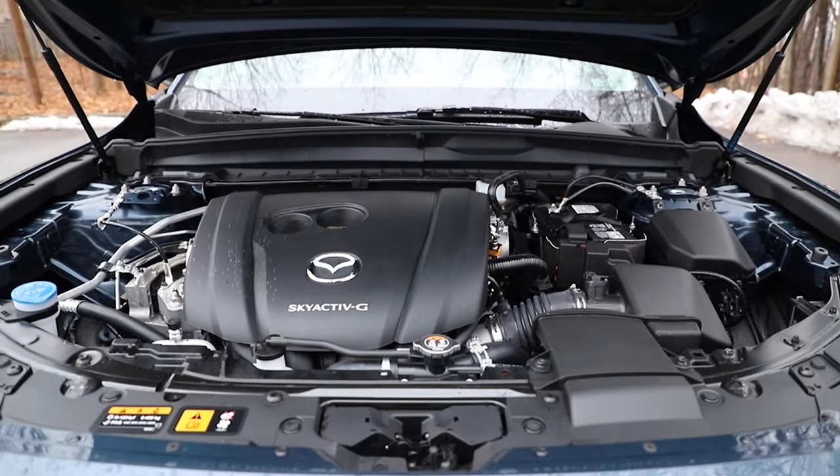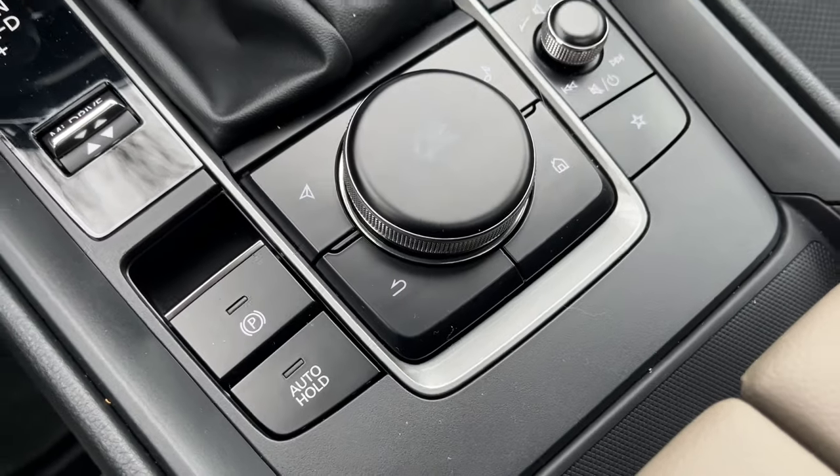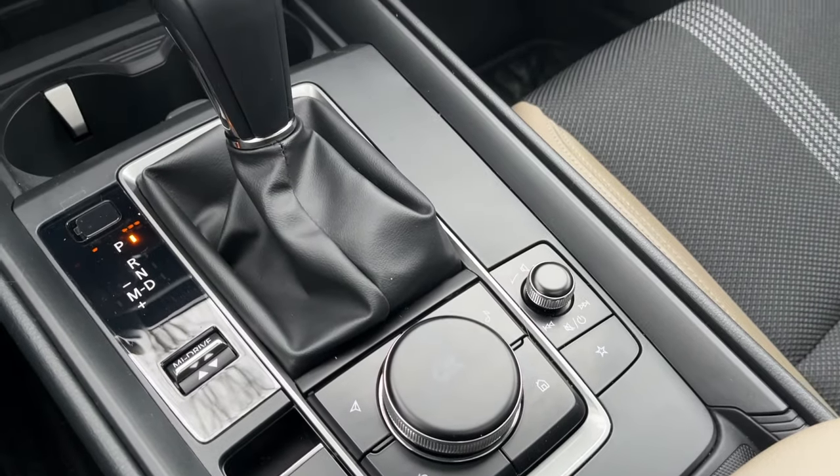I'm happy with the six-speed automatic and the trade-off of paying a little more at the pump. The price for this base GSL is $41,645 Canadian, including a $2,095 destination charge. The price-to-value ratio for this base model is extremely high on the value side — there's not really much competition that is decked out this much for a price this low.